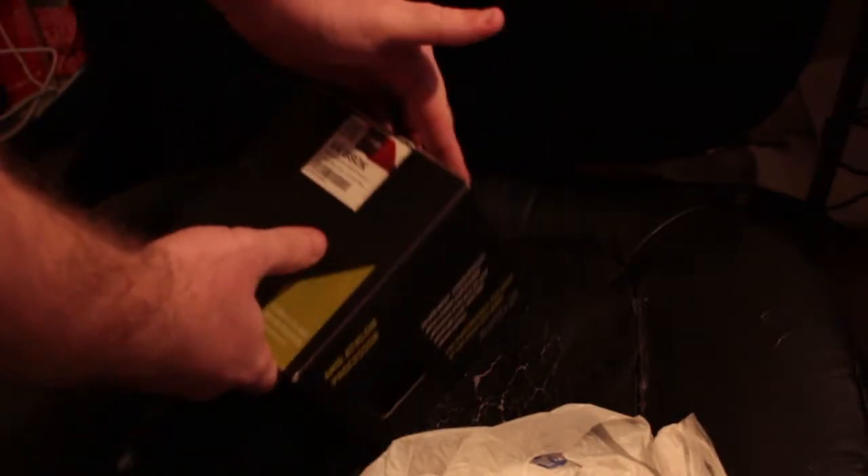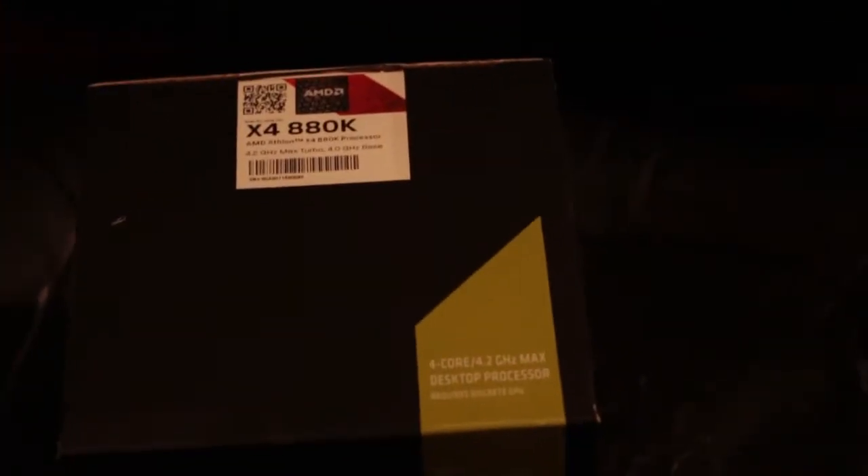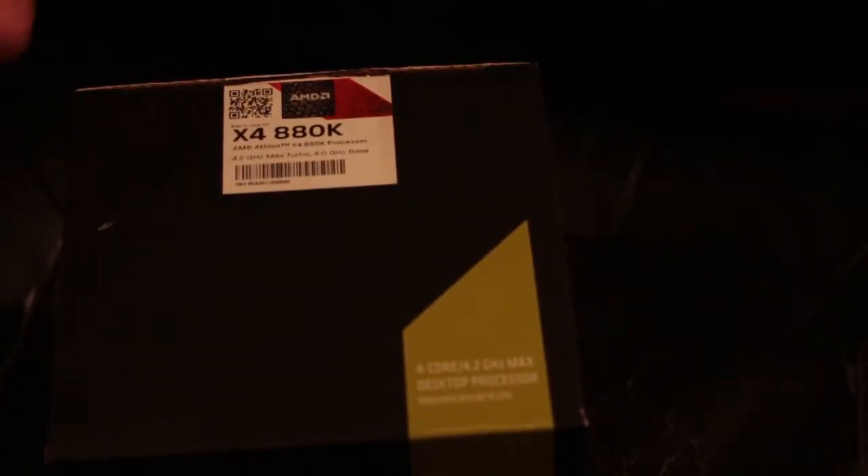Here it is — the AMD 880k X4 Athlon. I have the AMD 860k X4 Athlon on my computer right now with the 1050 Ti 4 gigabyte NVIDIA GeForce graphics card.